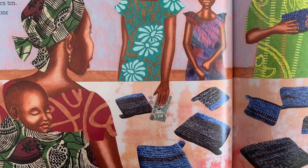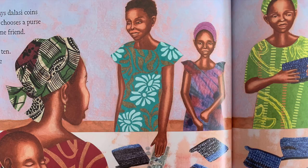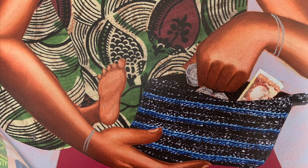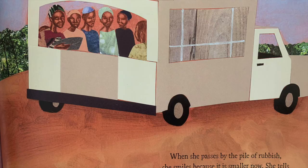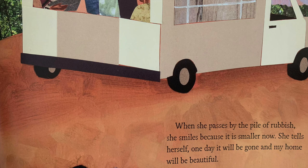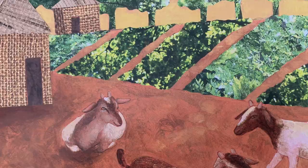Then... one woman lays Dalassi coins on the table. She chooses a purse and shows it to one friend, then two, then ten. Soon, everyone wants one. Isetu fills her own purse with Dalassi, zips it shut, and rides home to tell grandmother she has made enough to buy a new goat. When she passes by the pile of rubbish, she smiles because it is smaller now. She tells herself one day it will be gone and my home will be beautiful. And one day it was. The end. This truly is an inspiring story. I encourage you to do some research on this recycling queen Isatou Ceesay and see how one person's small action can make a big difference.